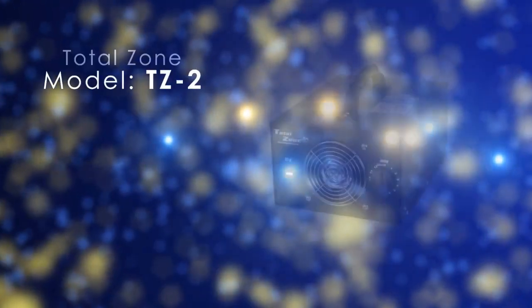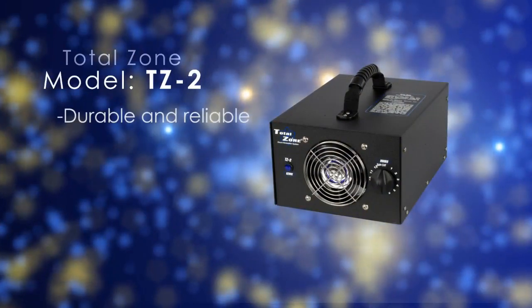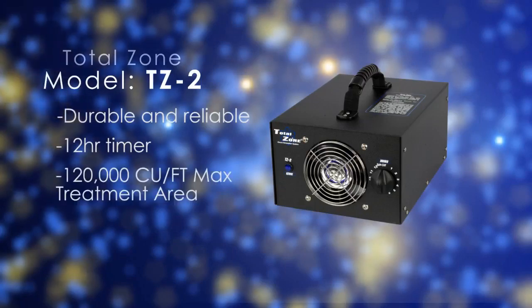Today I would like to introduce the TZ2 Ozone Generator. All TotalZone Ozone Generators are designed and built for the utmost reliability in the harshest environments. The unit comes with a built-in 12-hour timer for ease of use. The TZ2 Ozone Generator is capable of treating an area up to 120,000 cubic feet.